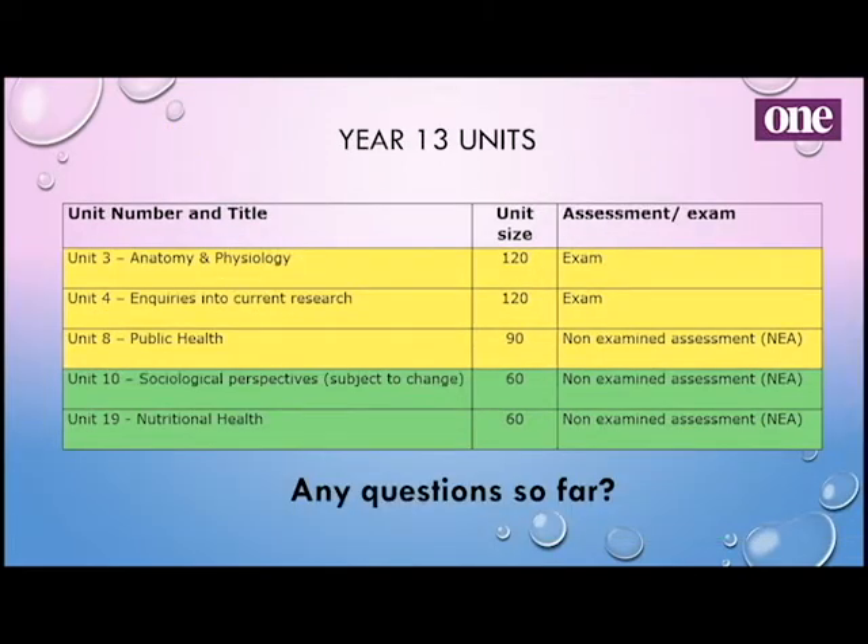In Year 13 we do another exam: anatomy and physiology. We also do a controlled assessment exam — enquiries into current research — and this really builds up their skills. If they're looking at going to university, it really helps in terms of how to write and set things out, how to analyse sources, and builds toward future work with dissertations. Then again we have our optional units, subject to change.